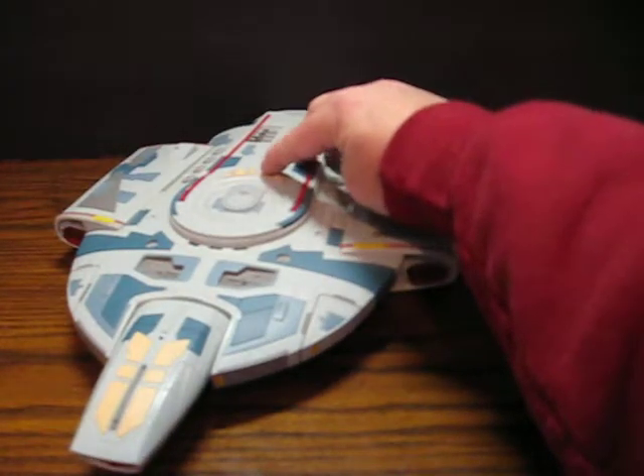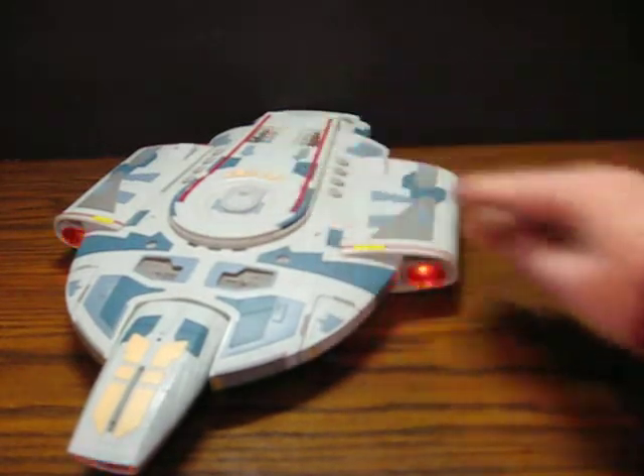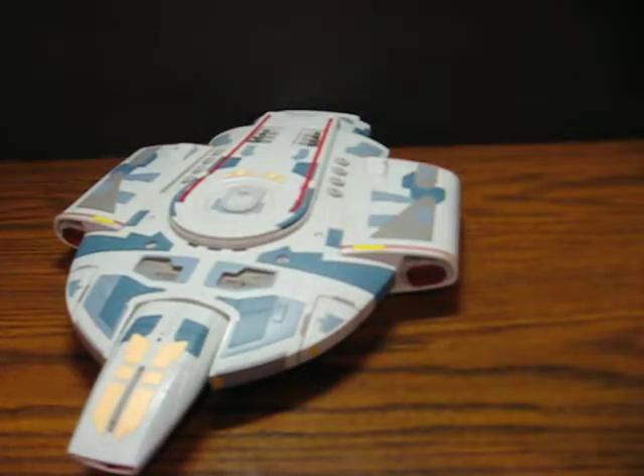And back to the Quantum Torpedoes. And that's pretty much it.